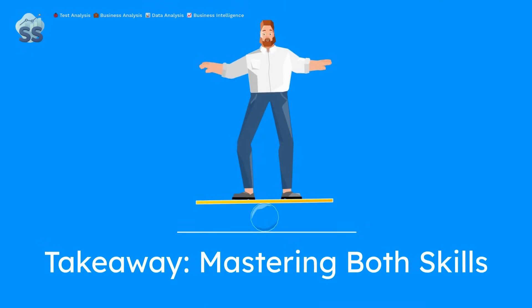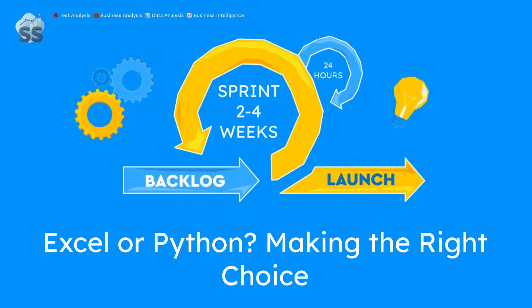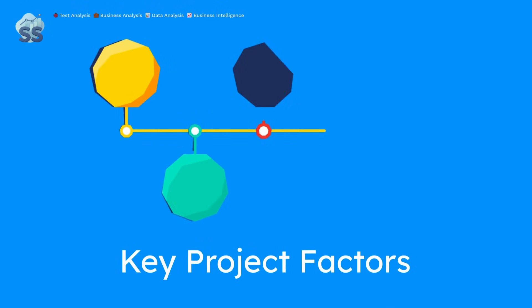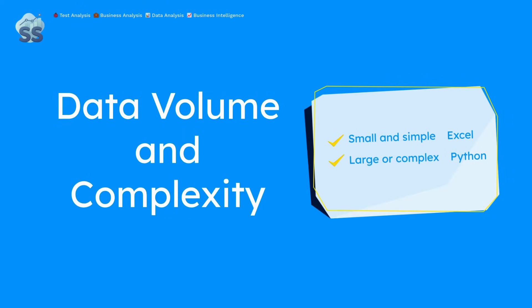Mastering the Excel plus Python combo is one of the smartest moves you can make for your career. Choosing between Excel and Python isn't just about personal preference — it's about the context of the project. Let's look at five key project factors to help you decide which tool makes more sense, or if you should use both. If you're working with small to medium datasets, under 50,000 rows, Excel usually works just fine. But for larger datasets, Python is your friend.